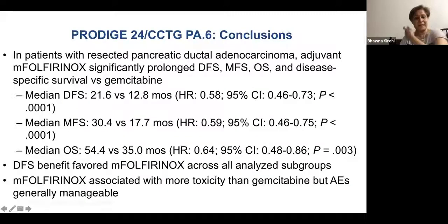Yes, FOLFIRINOX has more toxicity, but most of the time the side effects and morbidity are manageable in these patients.